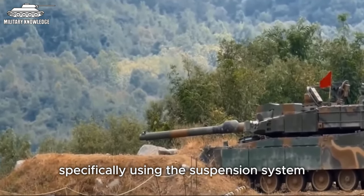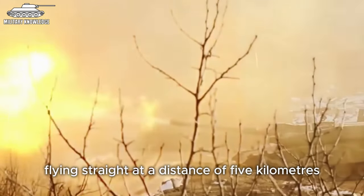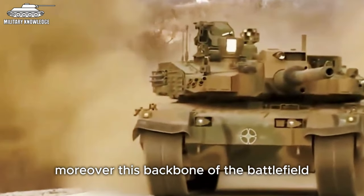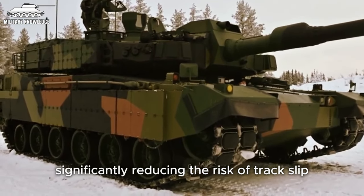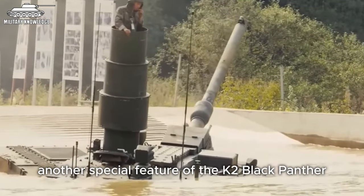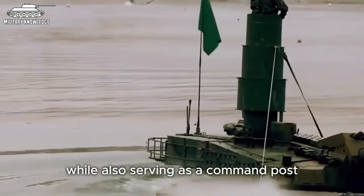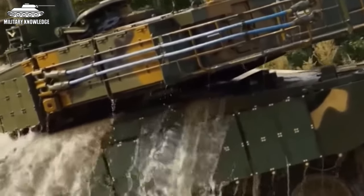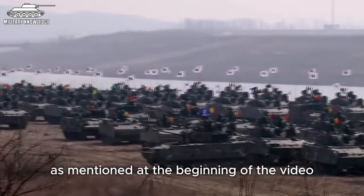The K2 Black Panther utilises an advanced active suspension system that allows the crew to control the vehicle's posture, tilting or lowering the overall height by up to 40 cm. Thanks to this system, the K2 can easily take cover behind obstacles, manoeuvre on rough terrain to reduce frame damage, and increase the gun elevation angle. Using the suspension system, the K2 can elevate the gun to 24 degrees, enabling it to attack a target at a distance of 5 km in a curved trajectory. The K2 is also equipped with a dynamic tension track system to maintain optimal tension, significantly reducing the risk of track slip in the harshest conditions. Another special feature is its ability to ford depths of up to 4.1 metres using a snorkel system, taking only about 20 to 30 minutes to prepare, and switching to combat-ready status immediately after surfacing.